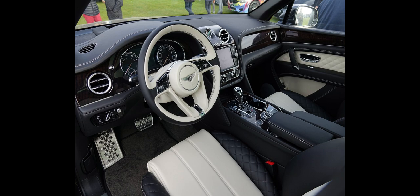An updated Bentayga Speed was introduced in August 2020. It shares the same 6.0-liter twin-turbocharged W12 engine with the older Bentayga Speed, which generates 626 horsepower, 467 kW, 635 PS.